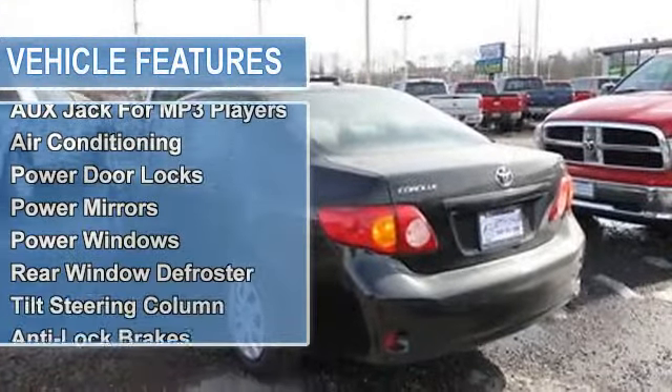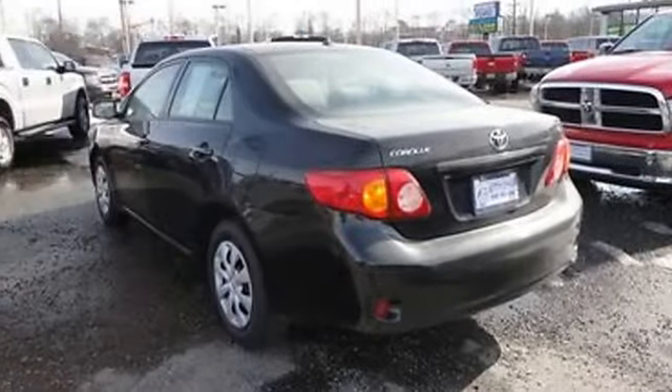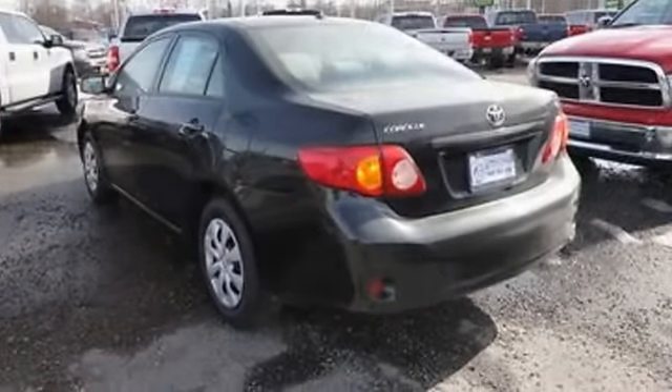Driver front airbag, passenger front airbag, side impact airbag. AM-FM radio, auxiliary jack for MP3 players, air conditioning.